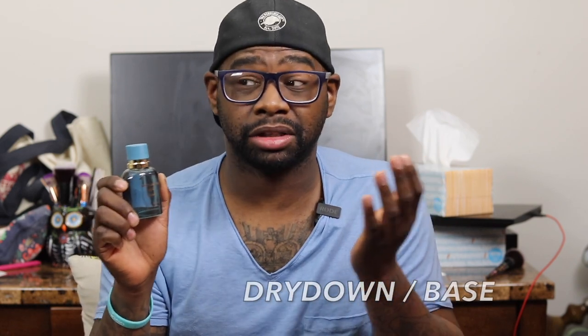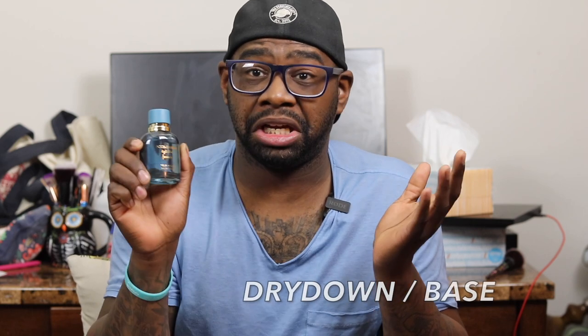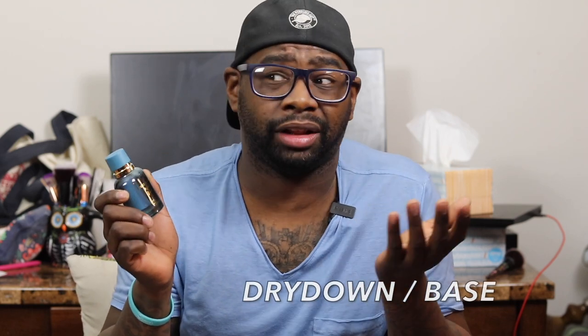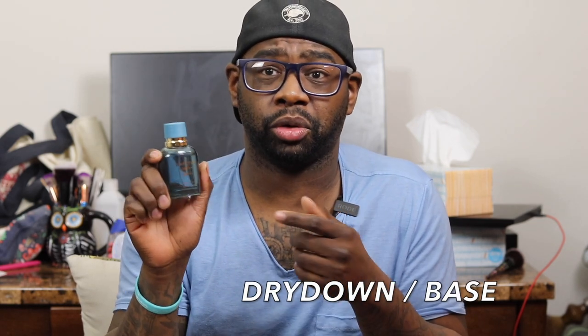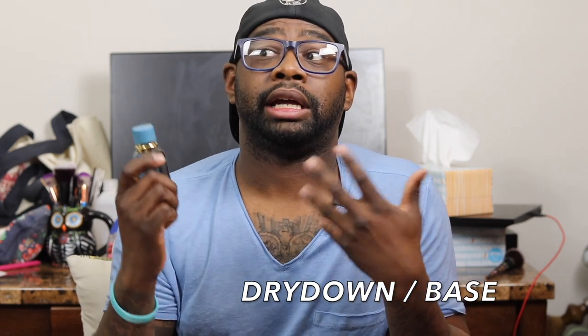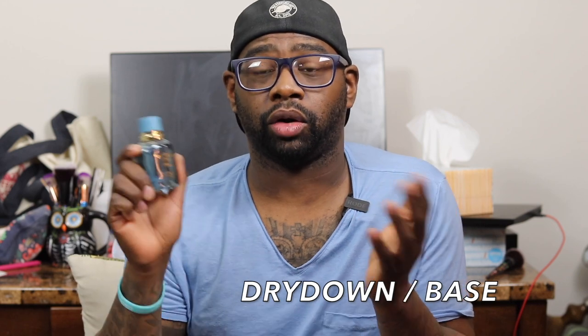The dry down and base of the fragrance — you get vetiver and white musk. I like it, but it's not my favorite. This fragrance just doesn't work well with my skin chemistry. To me, it's a disappointing release. I don't like it. I did a few sprays and I'm probably going to return my bottle to Macy's or just sell it — it doesn't smell good off of me.